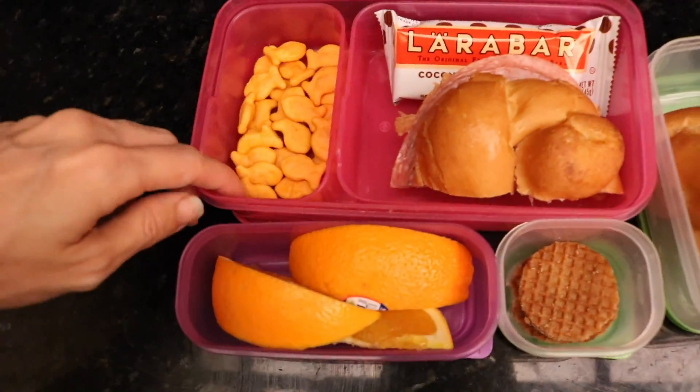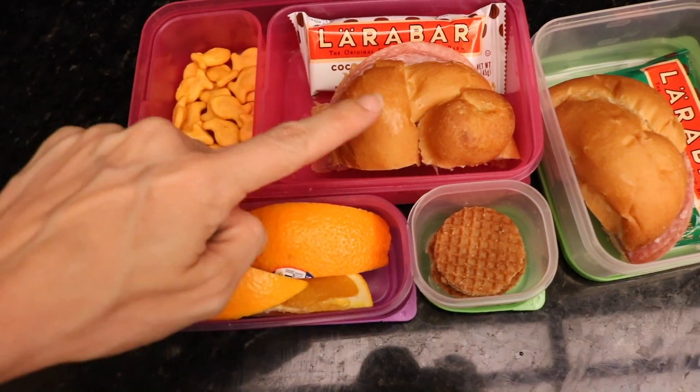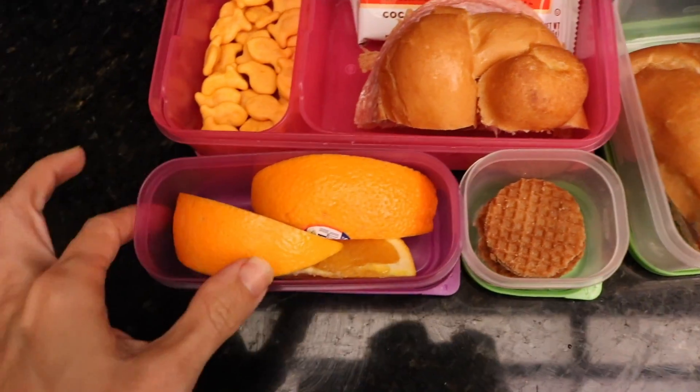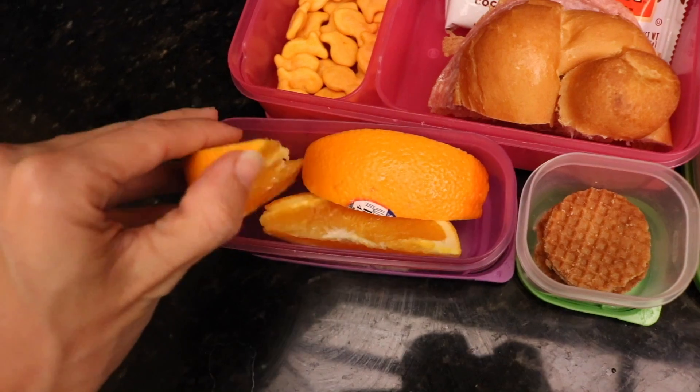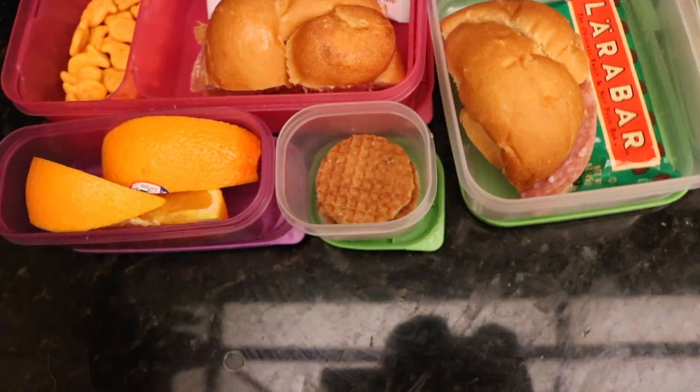I left these in here from last week. Whoops, oh well, we'll be fine. Kind of an orange theme over here. So, goldfish, salami sandwich, a Larabar, oranges. I got the right ones because Avelina has been begging me to get these and she loves them. So that's good.